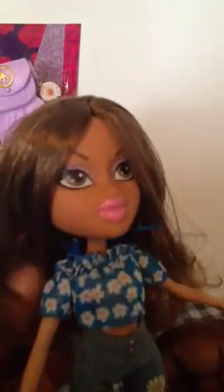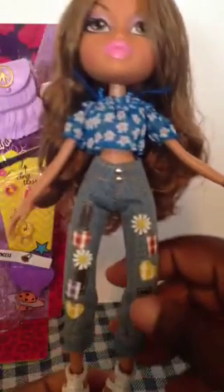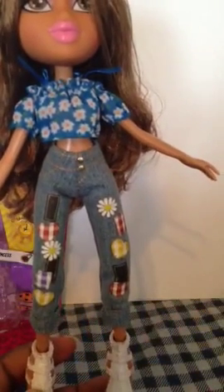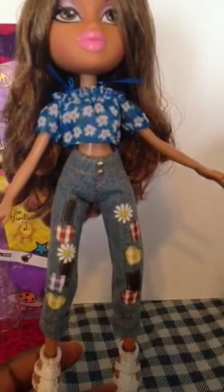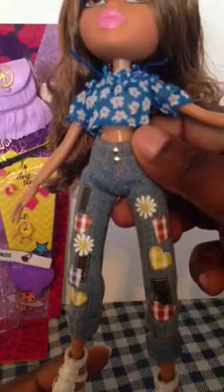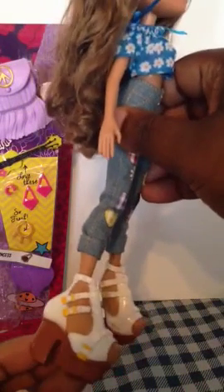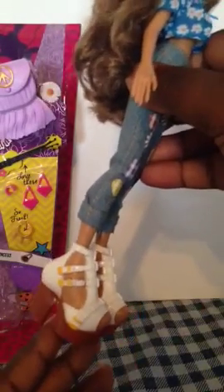The lower half of her outfit is these nice jeans with patches on them, which looks really nice — kind of reminds me of Lolsie a little bit. She has these nice two buckles right around the waist. Her shoes are these nice clunky heeled sandals in white with an earth tone brown and yellow buckles.